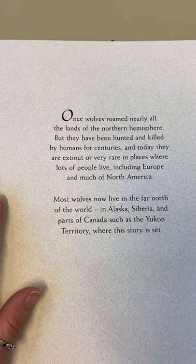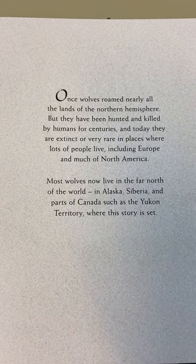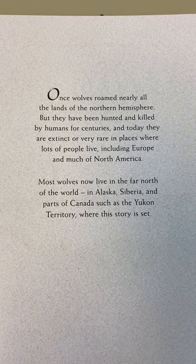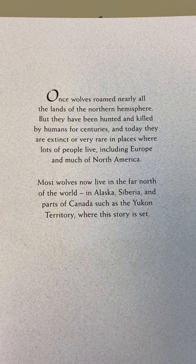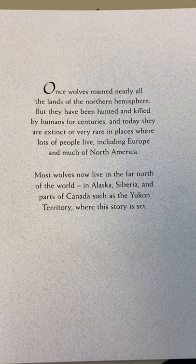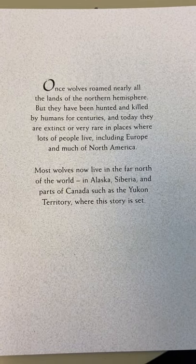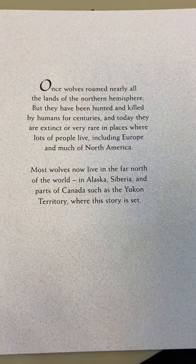So once wolves roamed nearly all the lands of the Northern Hemisphere - we've been talking about Northern and Southern Hemisphere and geography, haven't we? But they have been hunted and killed by humans for centuries, and today they are extinct or very rare in places where lots of people live, including Europe and much of North America. Most wolves now live in the far north of the world, in Alaska, Siberia, and parts of Canada, such as Yukon Territory, where this story is set.